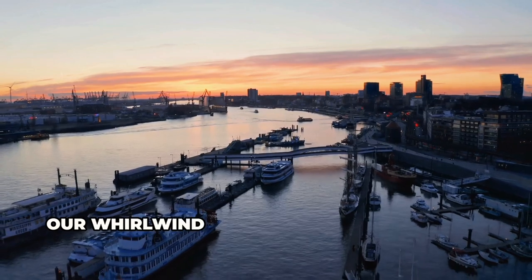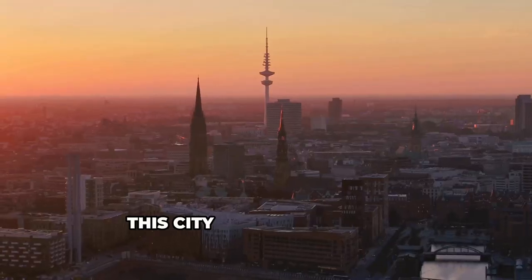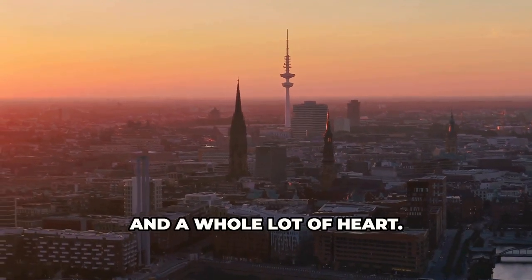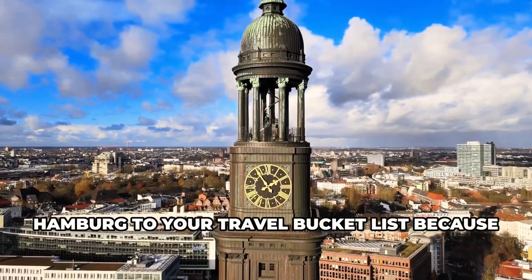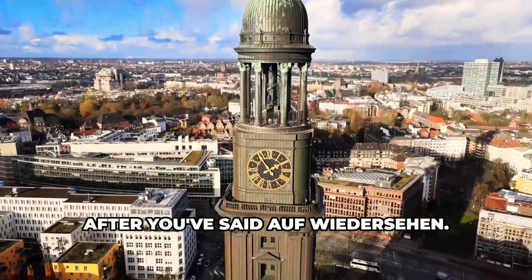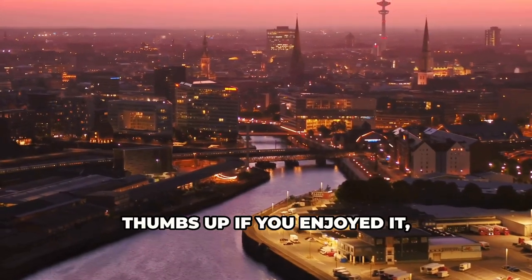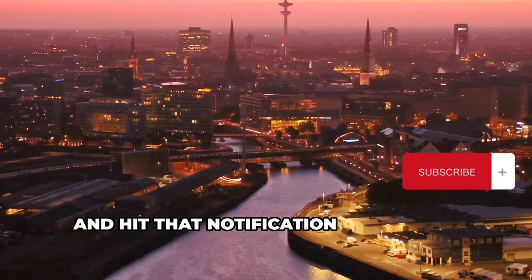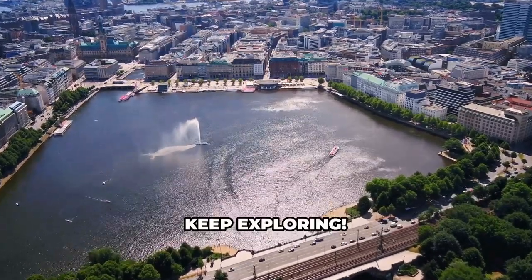And there you have it folks — our whirlwind tour of Hamburg's top 10 must-do experiences. This city has it all: history, culture, excitement, and a whole lot of heart. I hope this video inspired you to add Hamburg to your travel bucket list, because it's a city that will stay with you long after you've said Auf Wiedersehen. Don't forget to give this video a big thumbs up if you enjoyed it, subscribe to the channel for more travel adventures, and hit that notification bell so you never miss an upload. That was Casey — until the next journey, keep exploring.